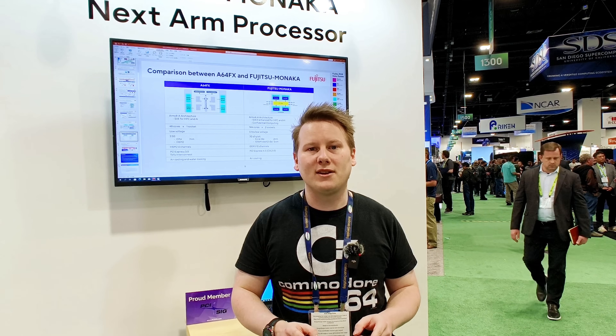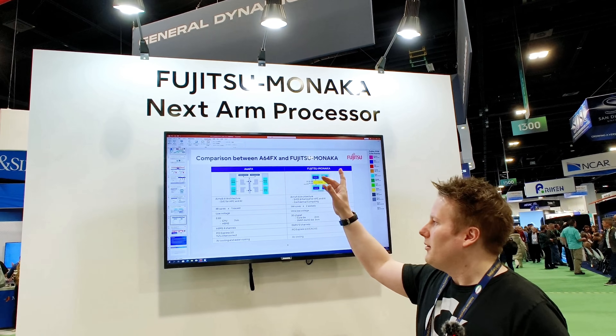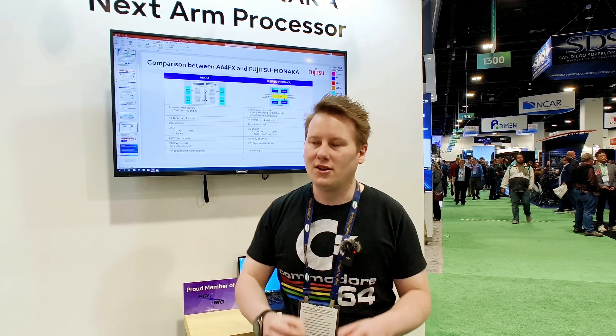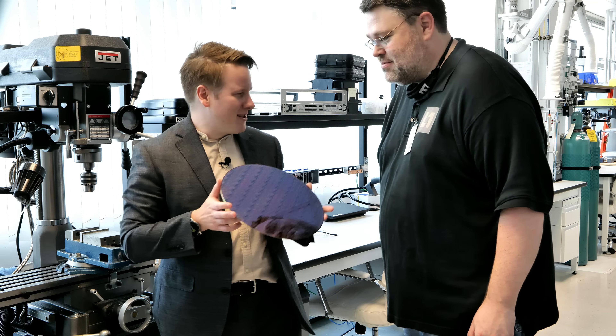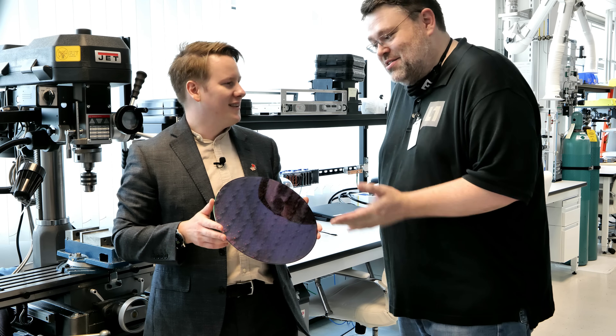Well, here at Supercomputing 2023, it's this — the Fujitsu Monaka. What makes the Monaka interesting is it's the first chip I've spoken to people about that's committed to using the 2 nanometer node. 2 nanometer is a name, and it's all about the density. It's leading edge.